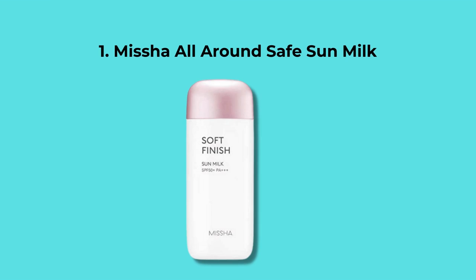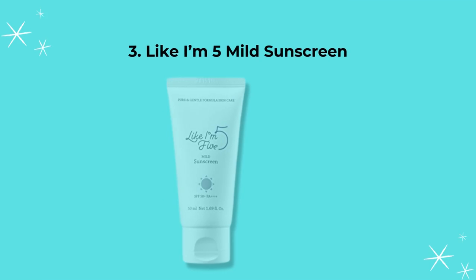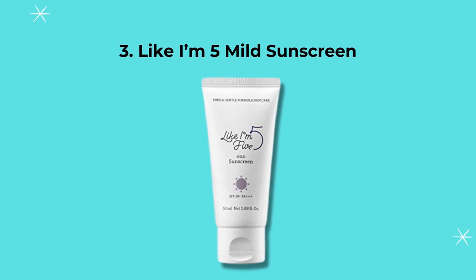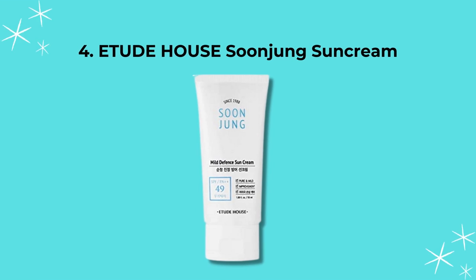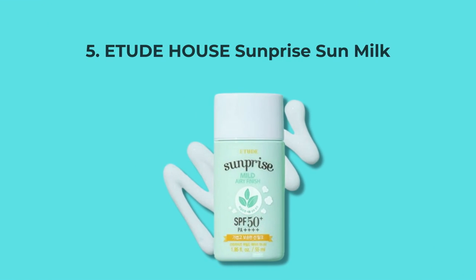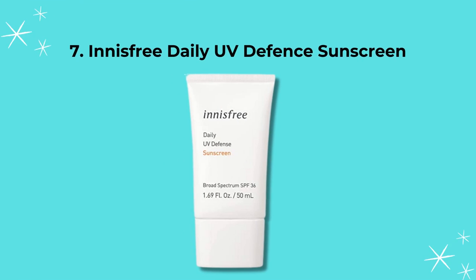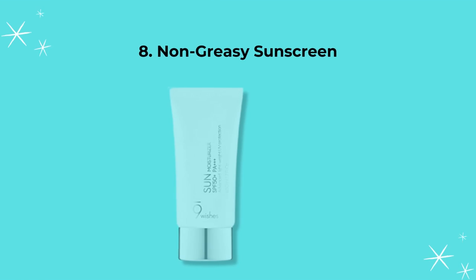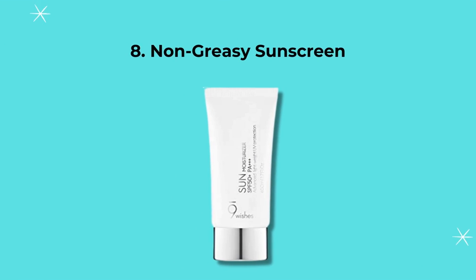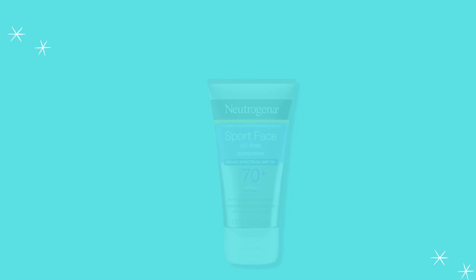1. Missha All-Round Safe Sun Milk. 2. A-Pure Block Sunscreen. 3. Laneige Mild Sunscreen. 4. Etude House Sunnji Sun Cream. 5. Etude House Sun Prize Sun Milk. 6. Dermalogy Protection Sunscreen. 7. Innisfree Daily UV Defense Sunscreen. 8. Non-Greasy Sunscreen. 9. Neutrogena Sunscreen for Acne-prone Skin.